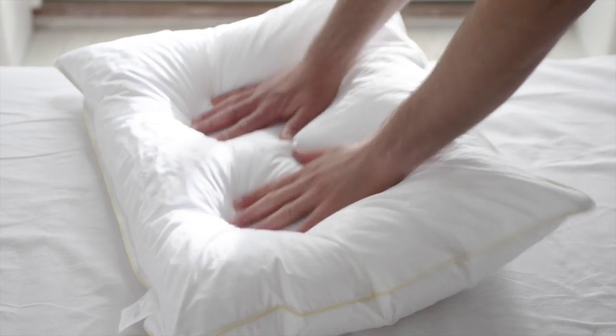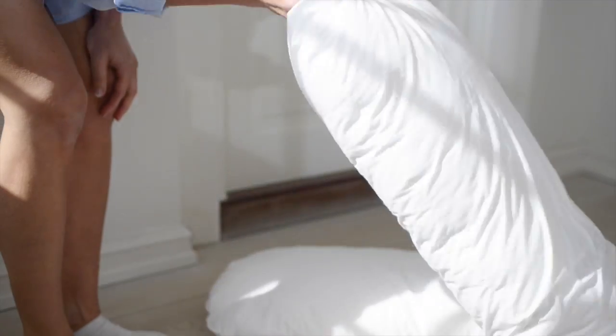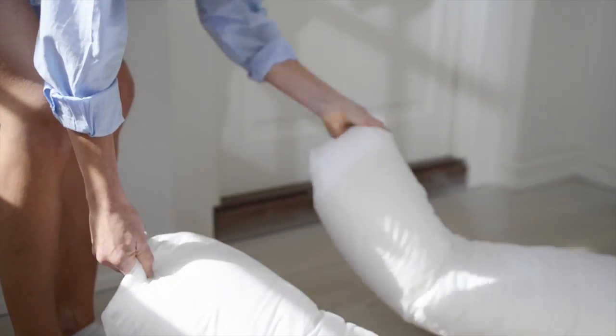The Comfort You pillow will keep its loft. Just shake your pillow frequently, one leg at a time, to maintain volume.